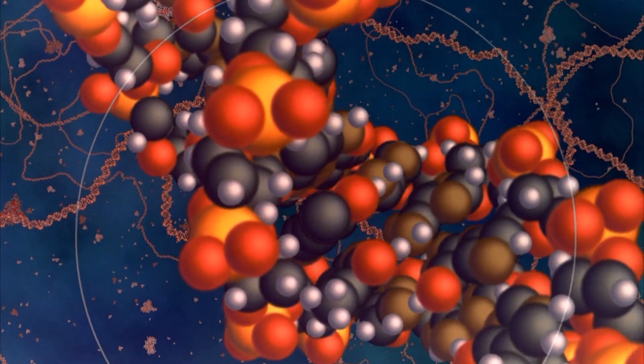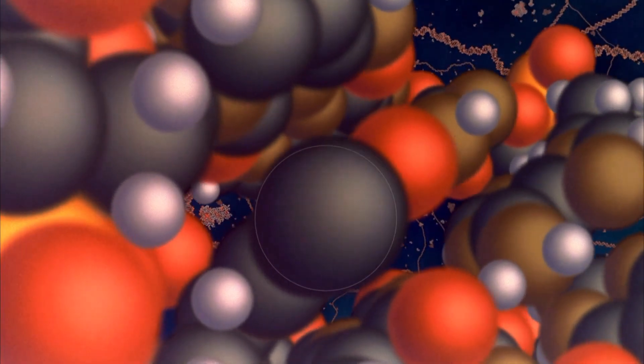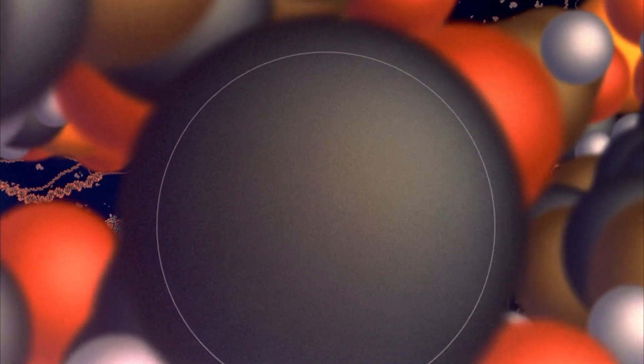Voyaging on, we see that molecules are made of even smaller parts called atoms. The tiny world of the carbon atom is very strange indeed — its six electrons seem to swarm everywhere at once.